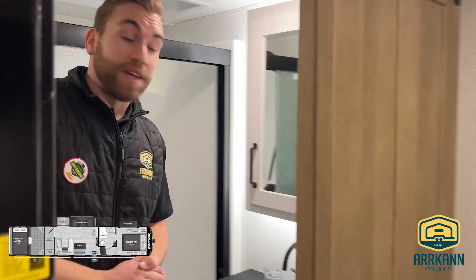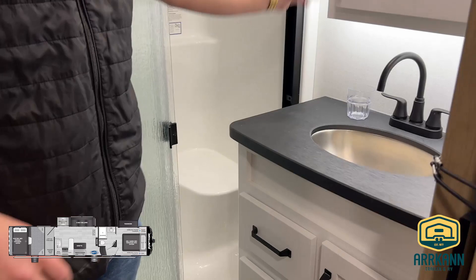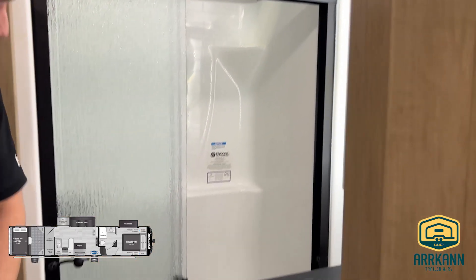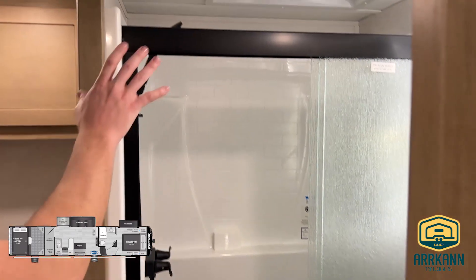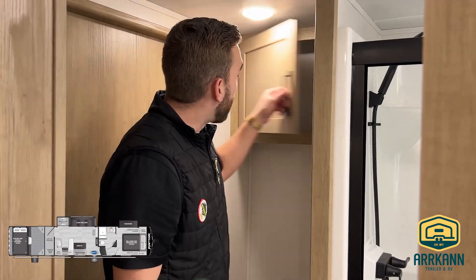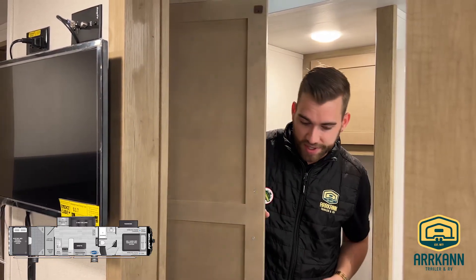Lastly, into the master ensuite-style bathroom — it is a pass-through, so you get access from the master or from the main living space. We get a nice-size vanity with a bit of counter space to work with and a mirrored medicine cabinet above. There's a fair-size walk-in shower with a skylight above, a porcelain foot-flush toilet, a bit of storage cabinet behind, and just over my right shoulder a floor-to-ceiling linen cabinet — great for any toiletries or extras.